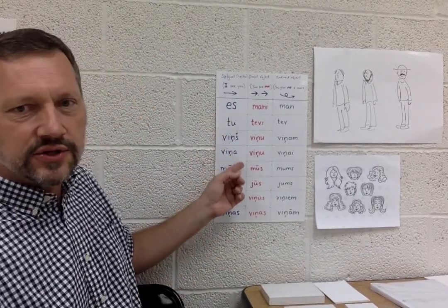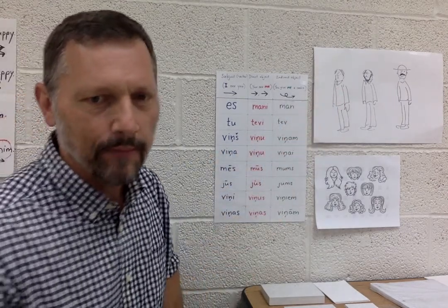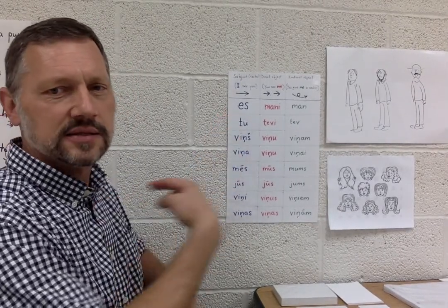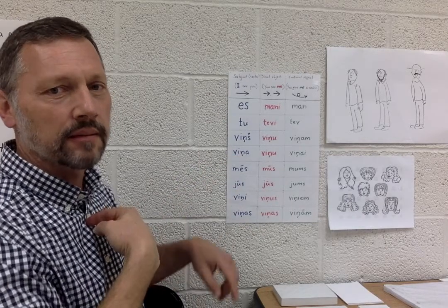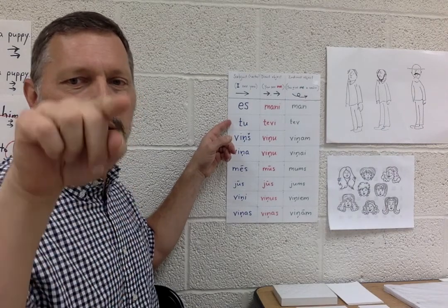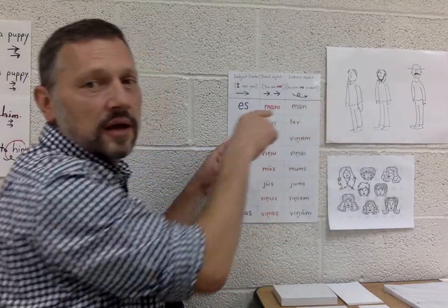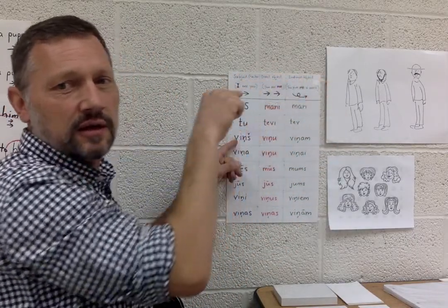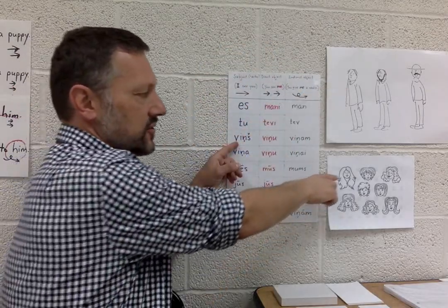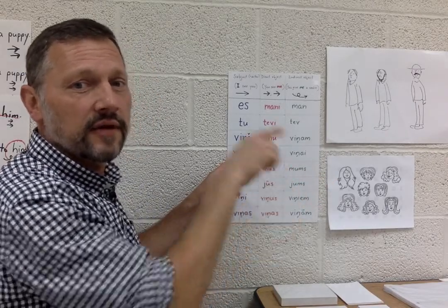So: I, you, he, she, we, you, they — masculine and feminine. We have our friends here to help. We begin with 'es, mani, man.' Then 'tu, tu, tevi, tev' — for you. Now we point to a guy: 'viņš, viņu, viņam.' And now we point to a girl: 'viņa, viņu, viņai.'